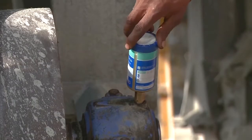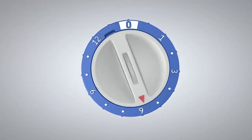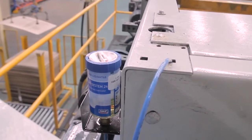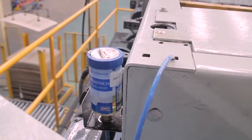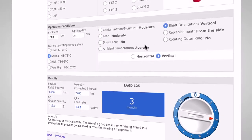Setting of the lubricator is done by turning the dial to the required emptying time in months. The variable setting between 1 and 12 months makes the lubricator suitable for a wide variety of lubrication needs. The required setting for bearings can be found with SKF dial set.